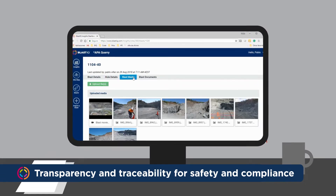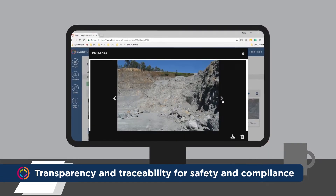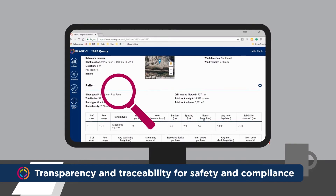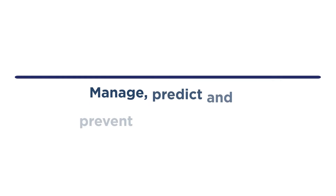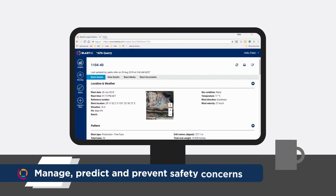You can also add comments, images and video, or other evidence. Historical and planned blasts can be analysed to predict safety or environmental risks. Ultimately, Blast IQ can help you avoid incidents.